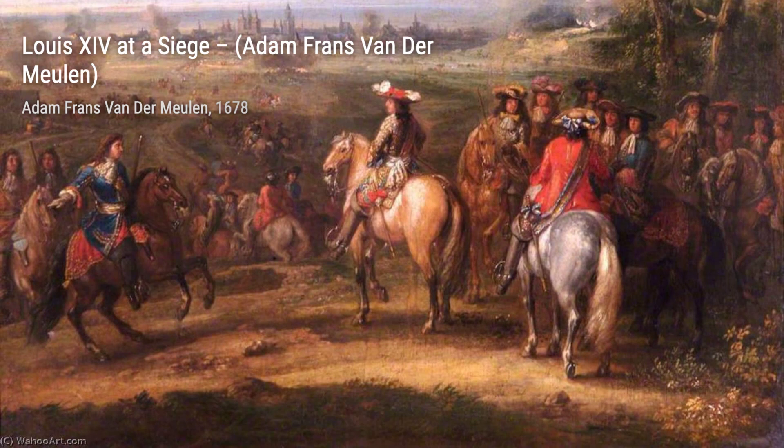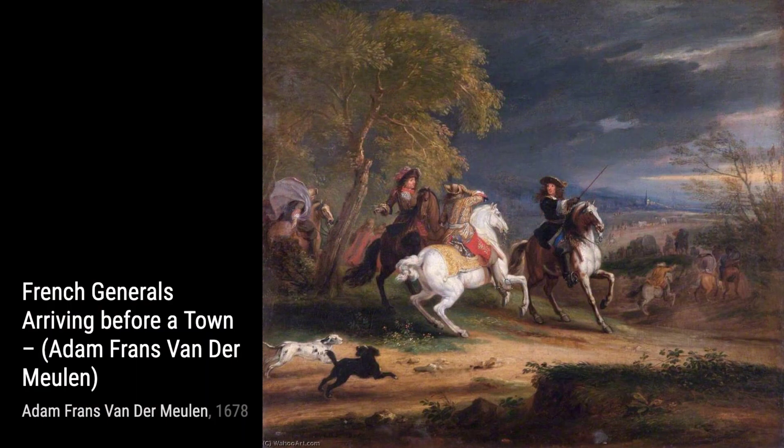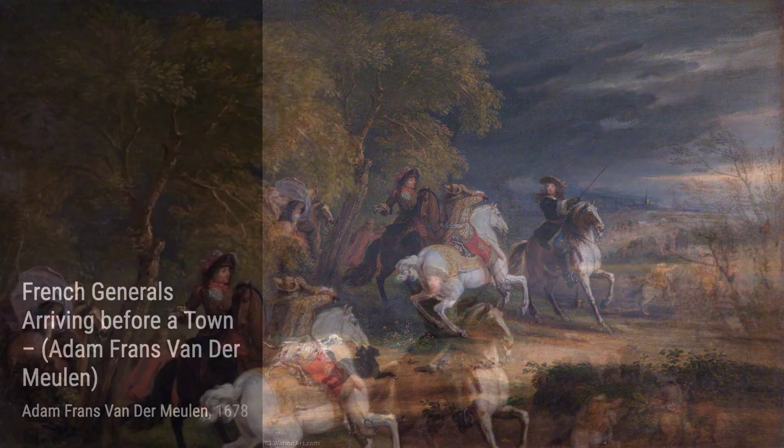Next up, we have Louis XIV at a Siege. This masterpiece depicts the French king during a military campaign. Van der Meulen's attention to detail is remarkable, as he portrays the chaos and grandeur of a siege with precision.